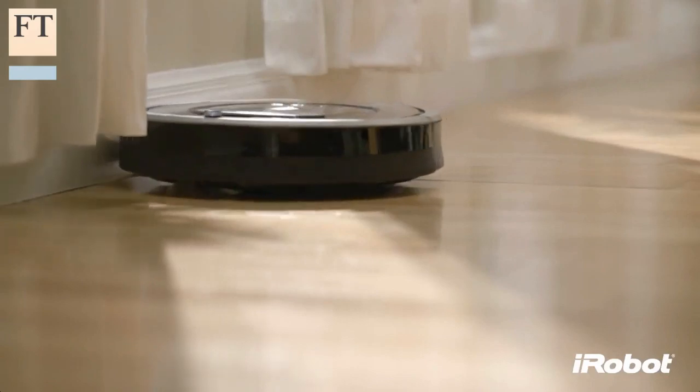Both new bots do a much better cleaning job than older robot vacuums, but they still lack the suction power of a full-size machine. That means they're better suited as cleaning assistants used on a regular basis between main cleaning sessions, rather than as a full-time replacement for a standard full-size vacuum cleaner.